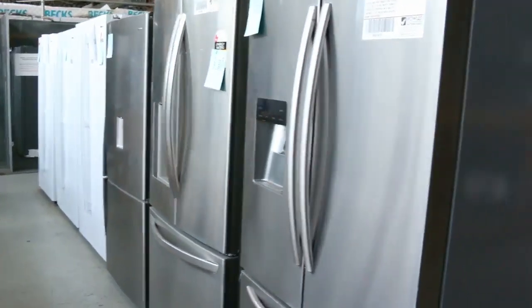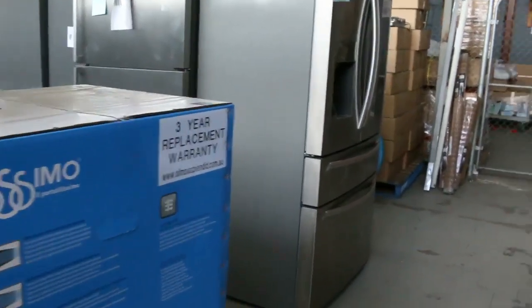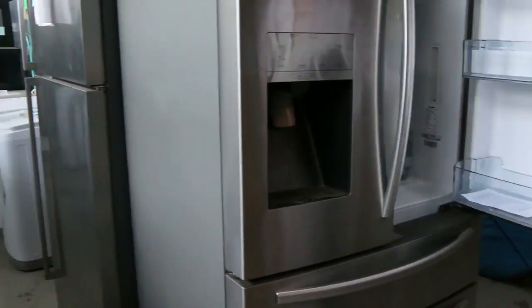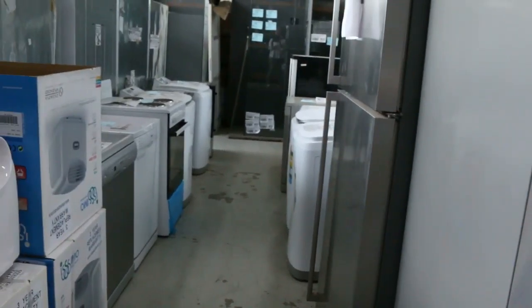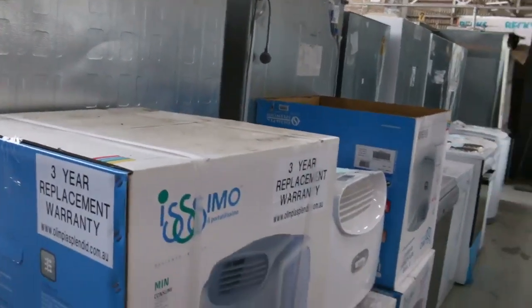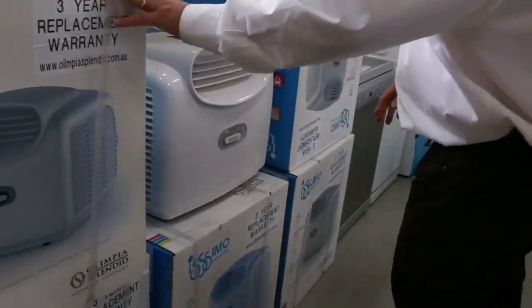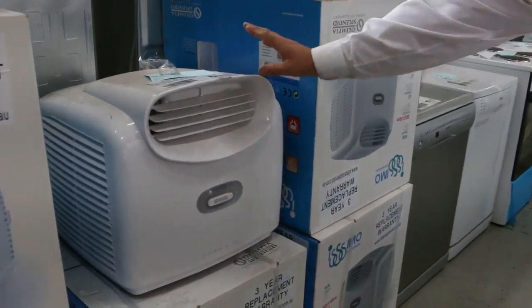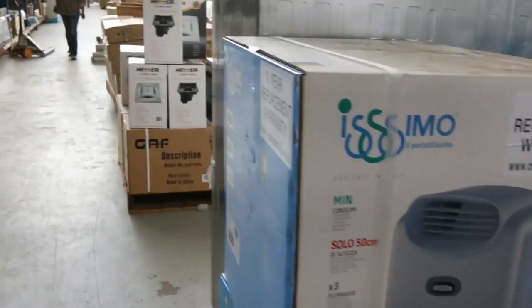Heaps and heaps of fridges coming through. We've got these beautiful Hisense fridges, again well under half their retail, with ice water. We've got some white fridges that are bargains as well. Heaps of these portable air conditioners too — we'll get those started really cheap this week to get them moving. Really good models and really popular.